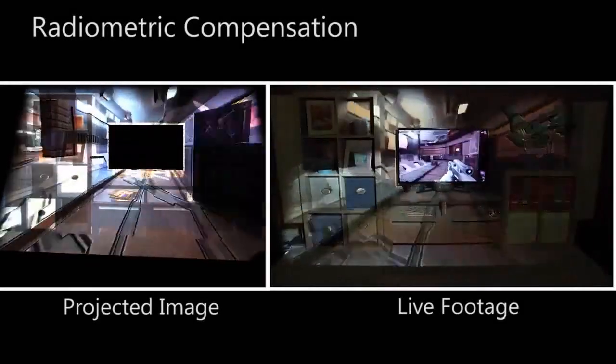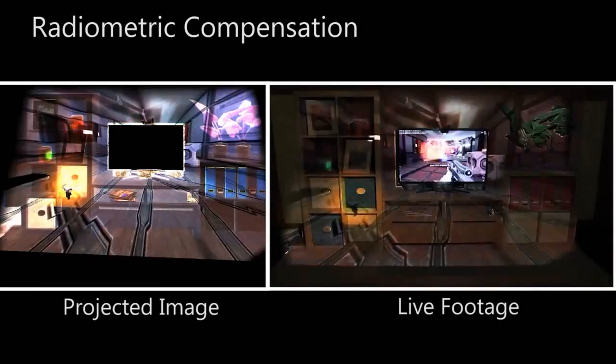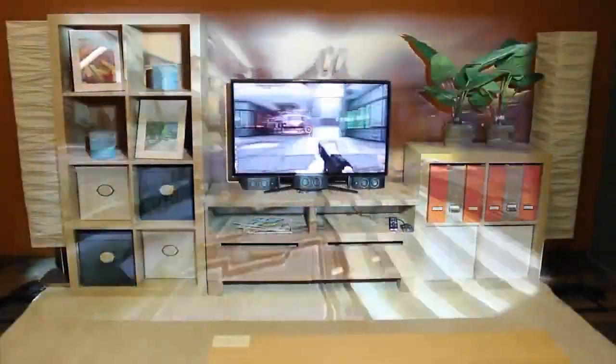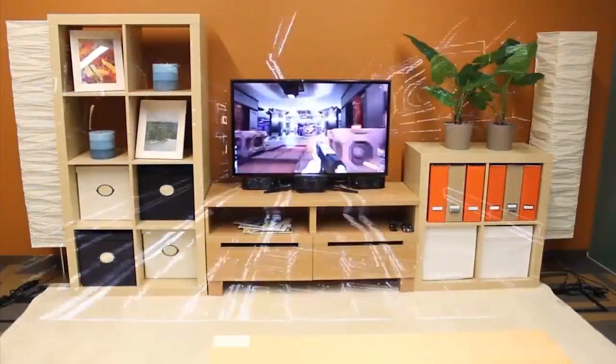Because we are not projecting on a flat white screen, we must compensate for the color and geometry of the room's furniture. On the left we see the image the projector is displaying, and on the right what the viewer sees. With any projector, it is difficult to completely neutralize the effect of bright ambient illumination. Here you can see the performance of IllumiRoom with the lights on.